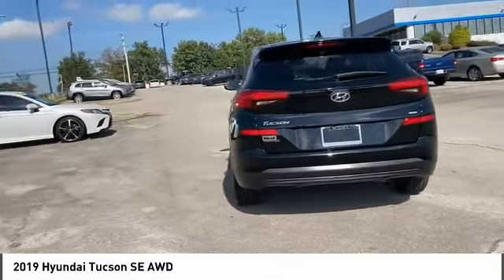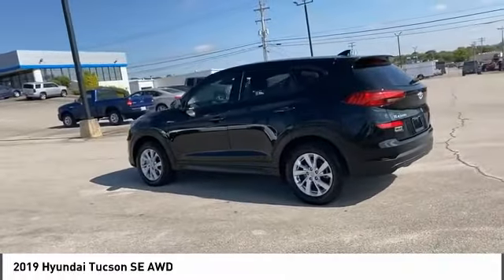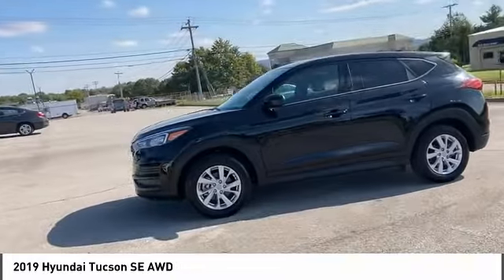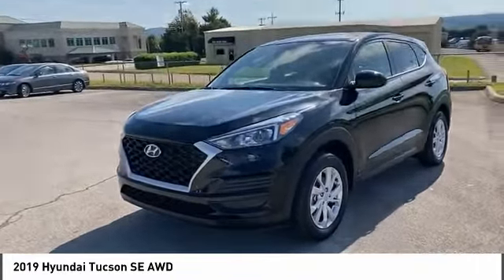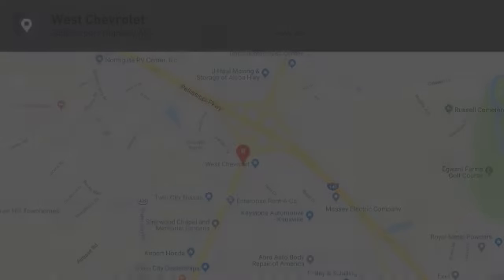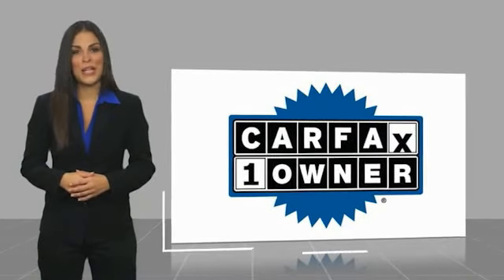Is love at first sight really possible? Let us know when you stop in. This is a one owner vehicle with a Carfax vehicle history report.